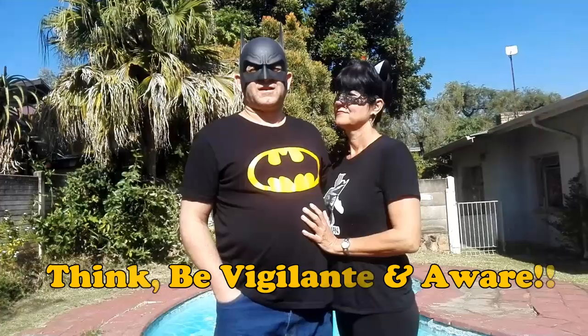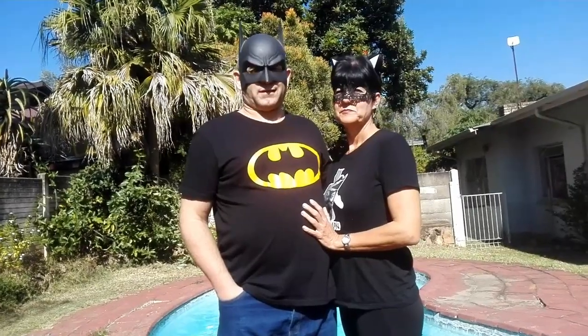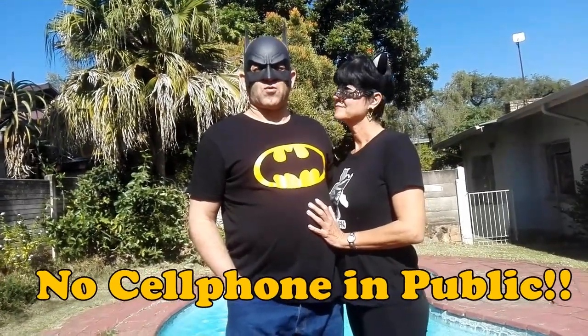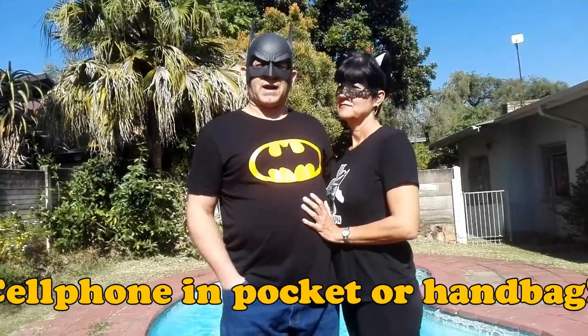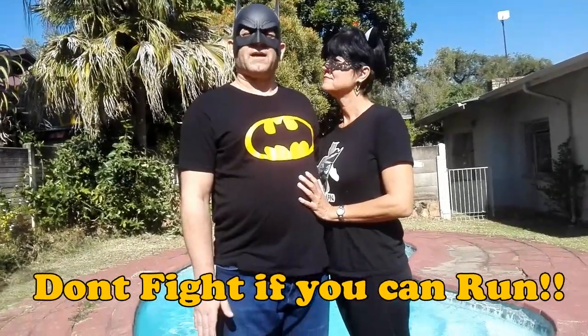Firstly, self-defense is not what you think — moves and tricks and stuff. You need to think vigilantly. You must be aware of your surroundings. Number one: get rid of the cell phone when you're walking, when you're driving, when you're out in the streets. The cell phone must be in the pocket or in the handbag so that you can be in the now.